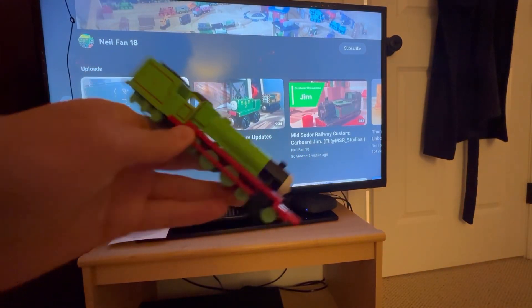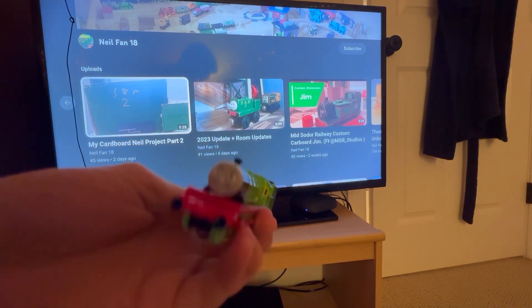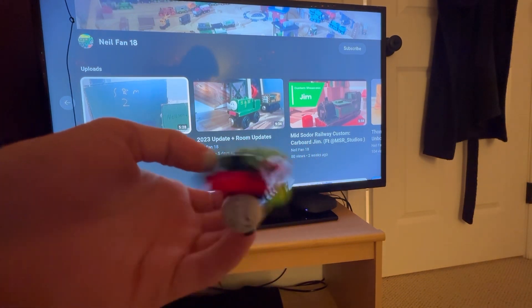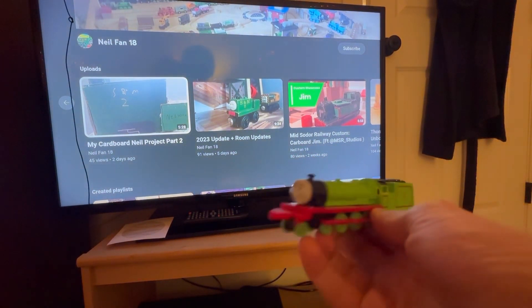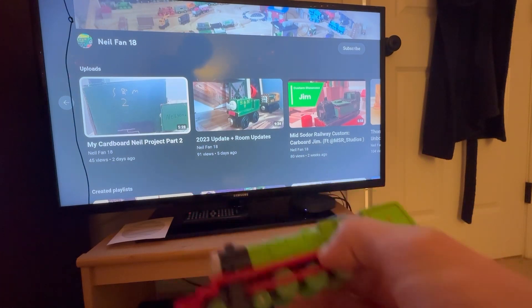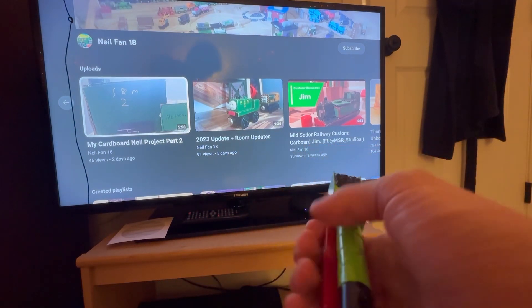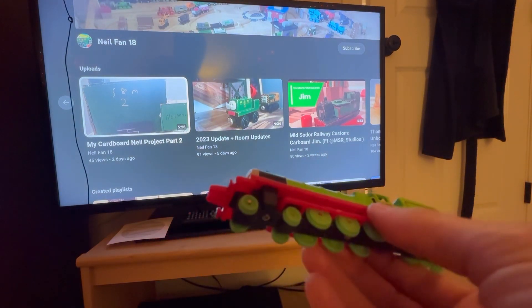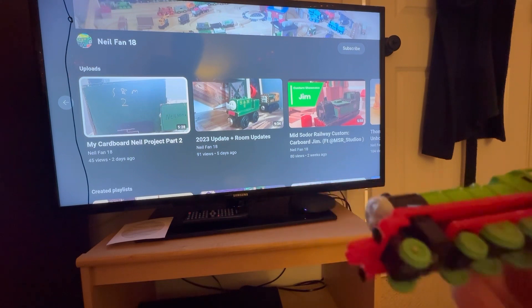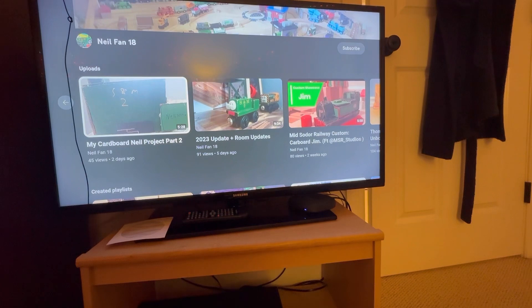Hello all, it is Henry NWR 1911 here. We are with a brand new series — a series I like to call Henry's Reaction Evenings. In this series I will be reacting to videos from the Thomas community, like some of my favorite Thomas videos.